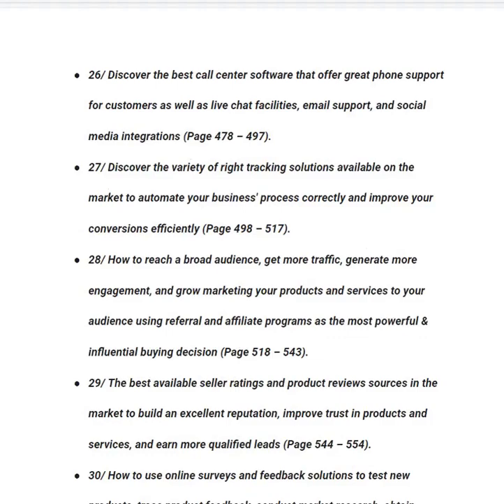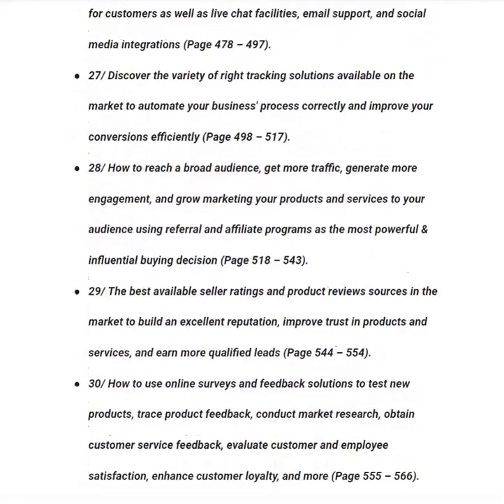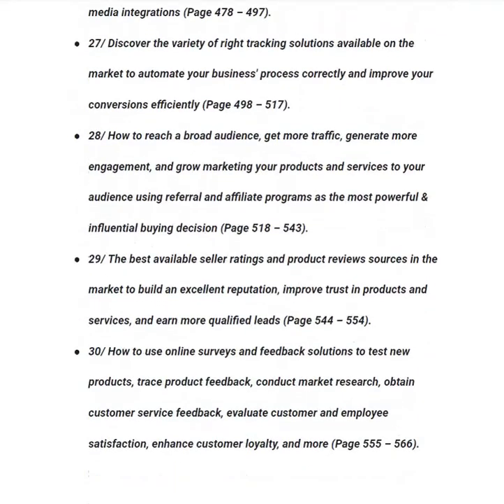In category number twenty-eight, you will learn how to reach a broad audience, get more traffic, generate more engagement and grow your products and services using referral and affiliate programs — the most powerful and influential buying decision drivers — from page 518 to 543. In category number twenty-nine, you will learn about seller ratings and product review sources to build an excellent reputation, improve trust and earn more qualified leads, from page 544 to 554.